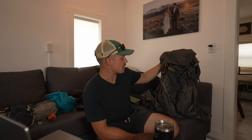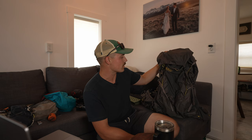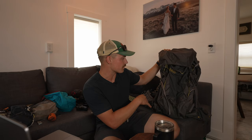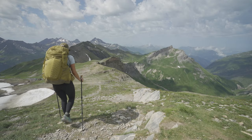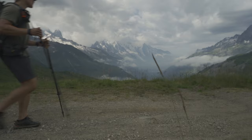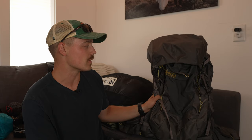For the backpack, this is the REI Flash 55. Sadie and I both use the same pack — there's a women's version with a slightly smaller frame but similar volume. It's a great, very lightweight pack. We've done a few trips with these, including backpacking in Alaska. As long as you don't have an extremely heavy load — over 50 pounds — these are great, and it worked really well.